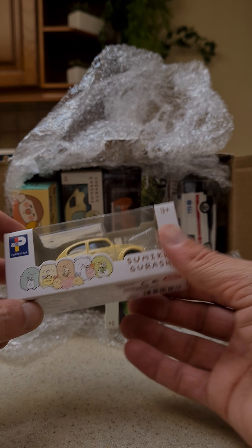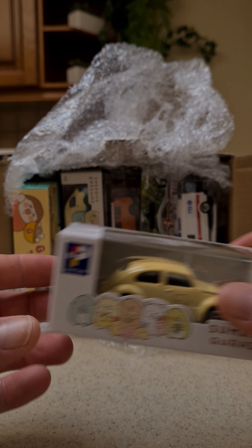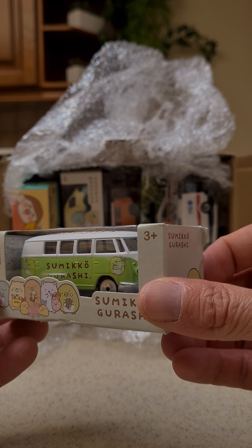Then from the Sumiku Gurashi edition: the bug and the green bus. That's another one.